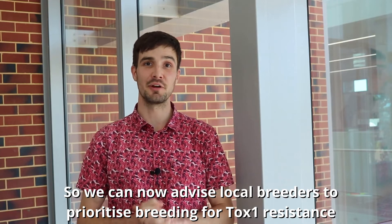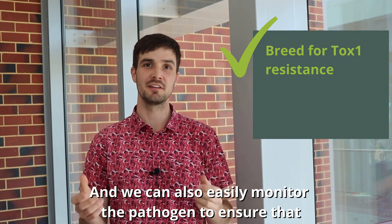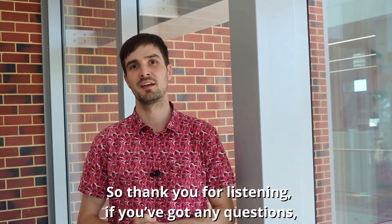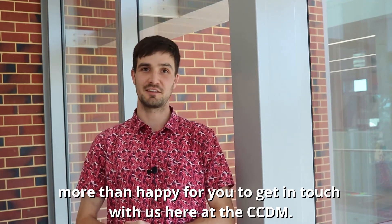So we can now advise local breeders to prioritise breeding for Tox1 resistance, and we can also easily monitor the pathogen to ensure that this optimal resistance is maintained for growers into the future. Thank you for listening. If you've got any questions, I'm more than happy for you to get in touch with us here at the CCDM.